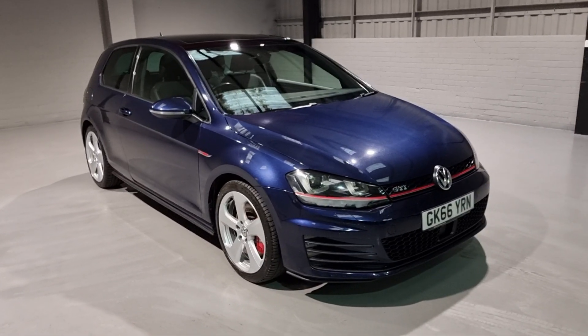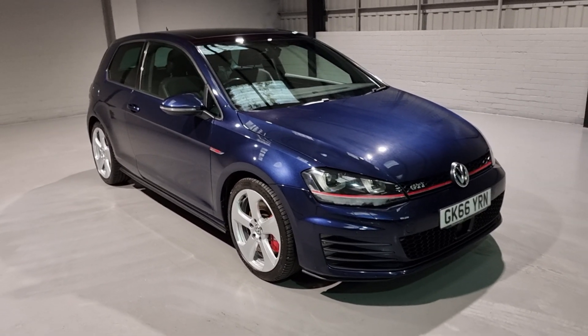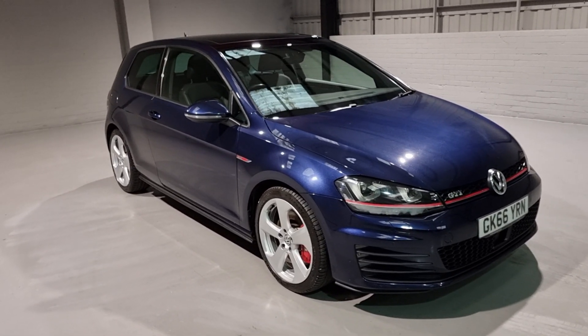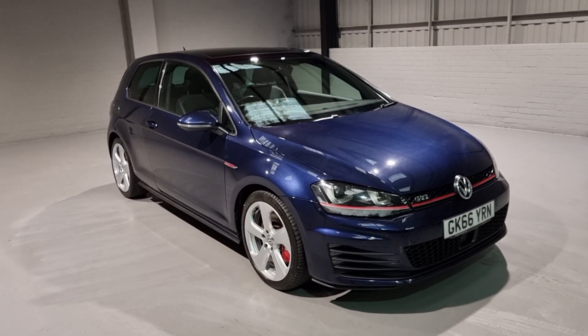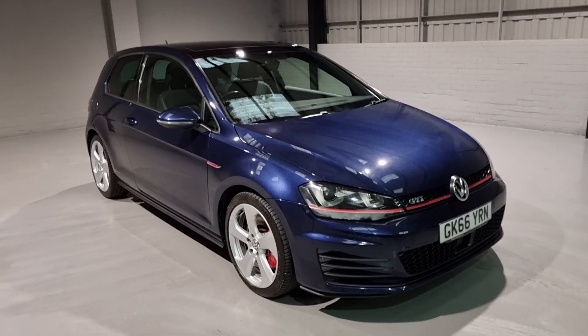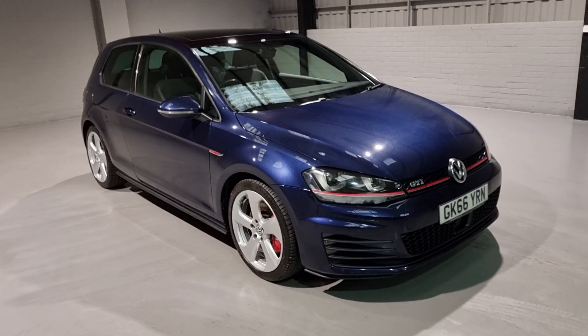Hi guys and welcome to MotorPlanet, where today we're going to be showing you around a 2016 66-reg VW Golf GTI Launch Edition. Now these cars don't need any introduction. The trusty Golf is a brilliant base - very reliable, plenty of space, and loads of tech.